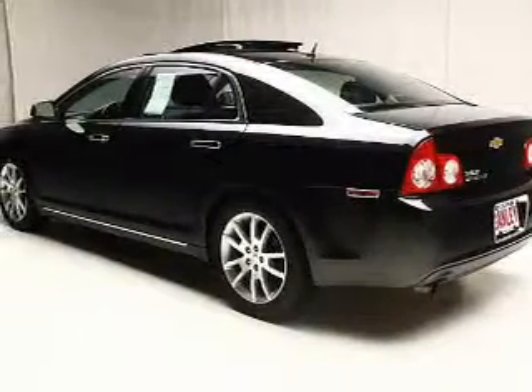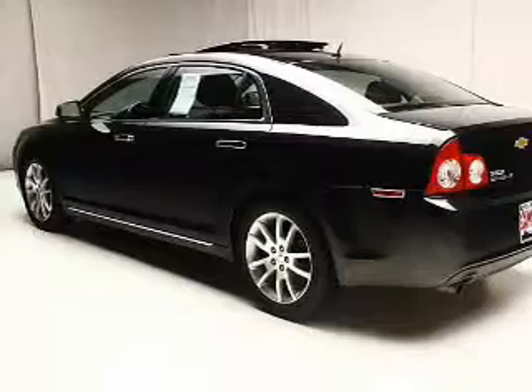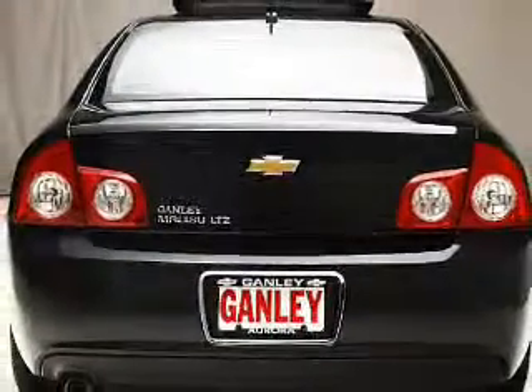Stand out from the crowd with premium wheels. Treat yourself to a premium sound system. Brake safely with the anti-lock braking system. Heated seats offer comfort in cold weather, and memory settings are just one of the extras.